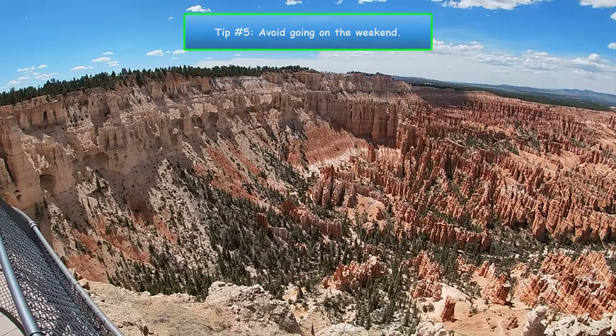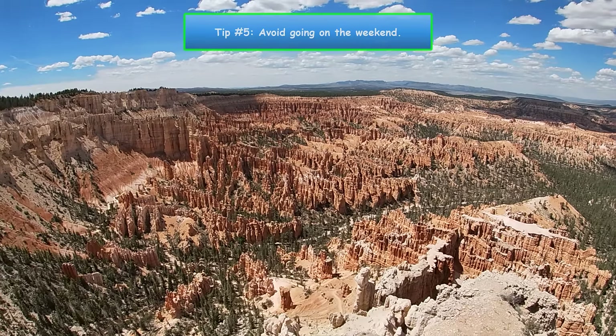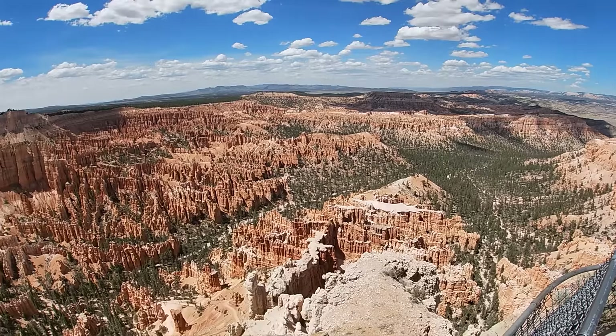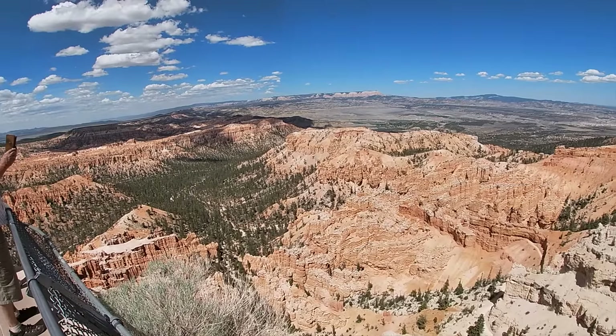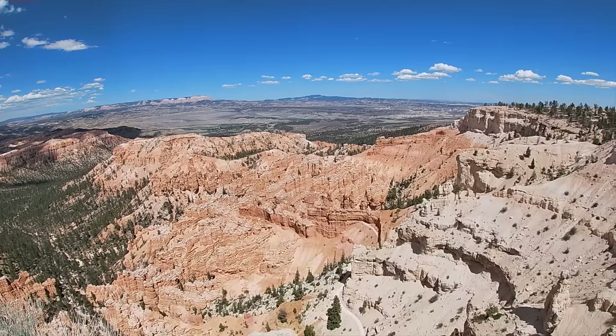Number 5. Most of the pull-offs are quite short and the parking lots are a bit small. I went on a Wednesday so the crowds were very manageable, but I wouldn't even think about going on a weekend. If your only option is to go on the weekend, be sure to utilize the free shuttle system they offer within the park.